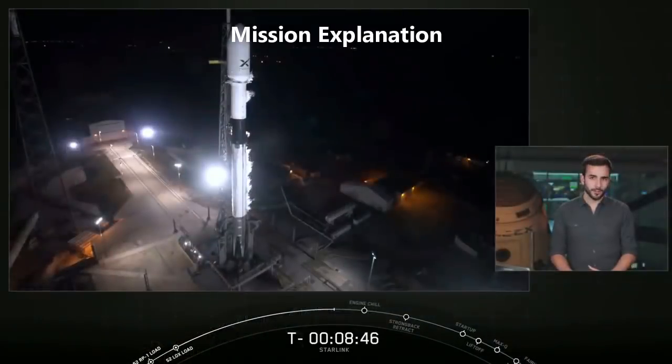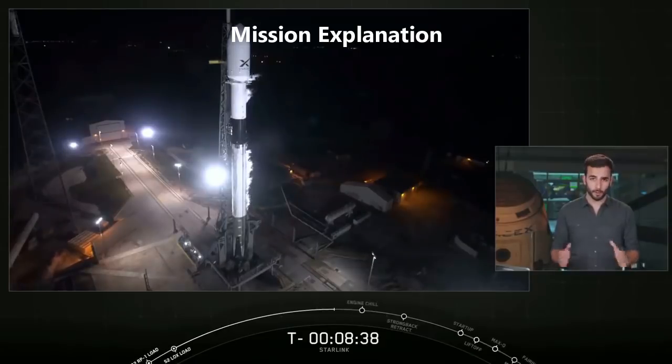Today, most satellite internet service comes from geostationary satellites, or geosatellites. These are satellites that sit at one point very high above the Earth and provide connectivity over a broad area. The main drawback of this setup is that you have a higher latency or delay in the signal provided because they are so far above the Earth.